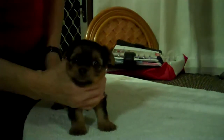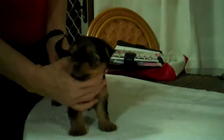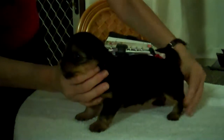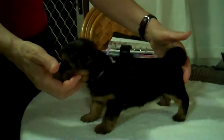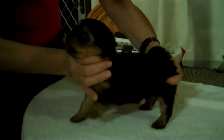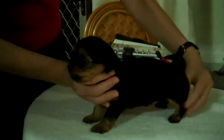They're all barky already at this age. He's always a good boy — he is a very good boy. He's stacking quite nicely for a five-week-old puppy. He's stacking fabulous.